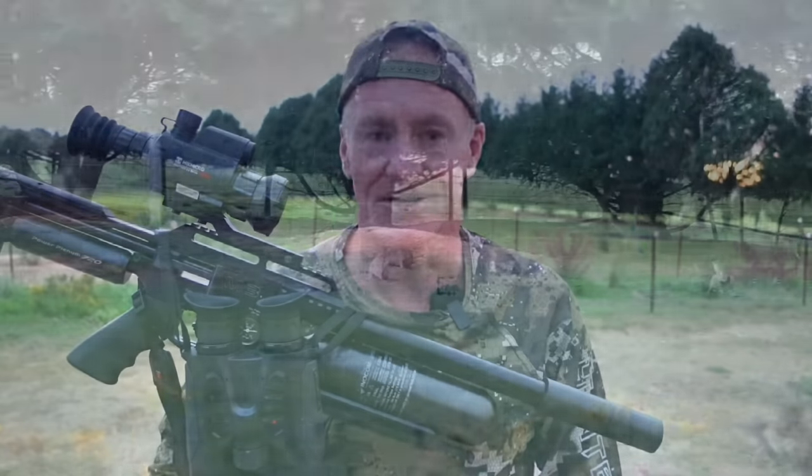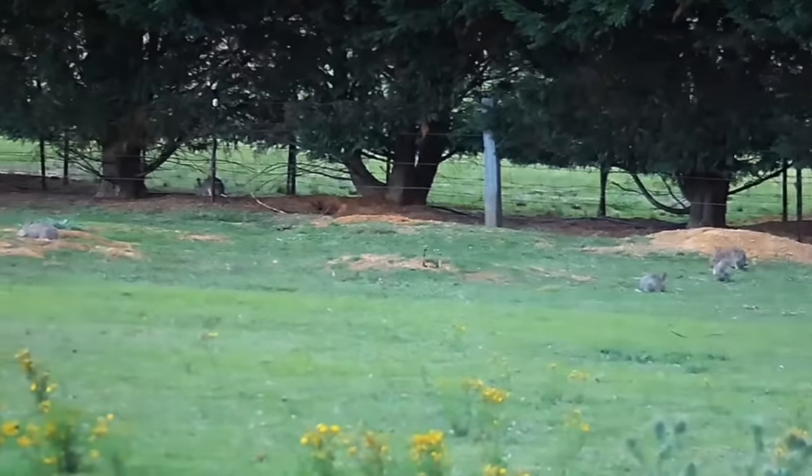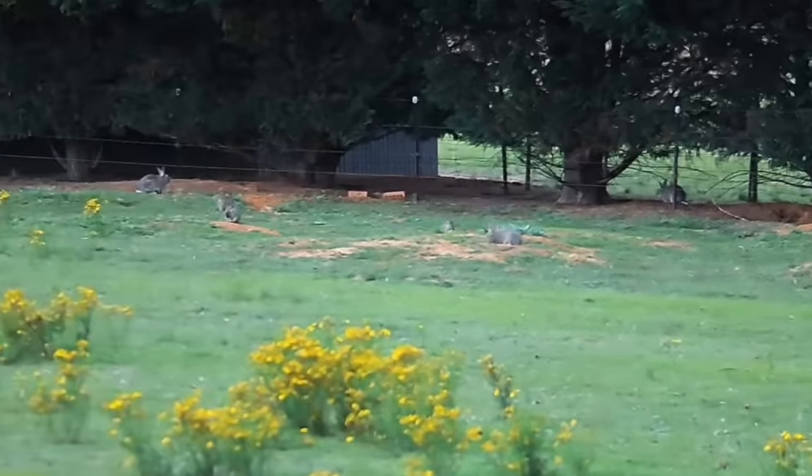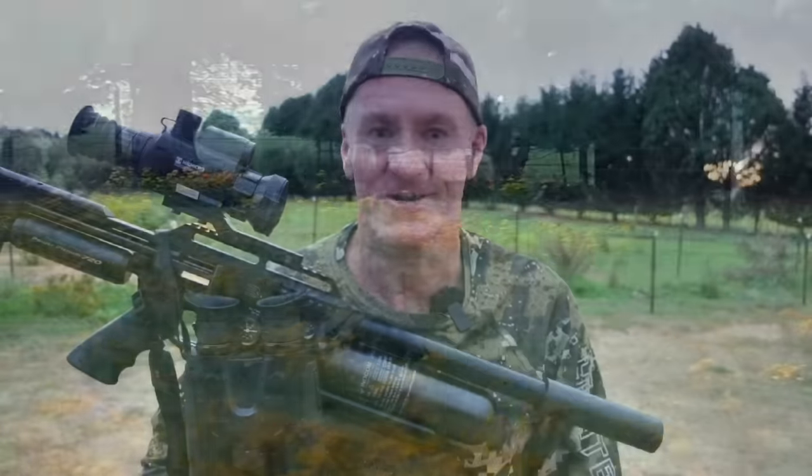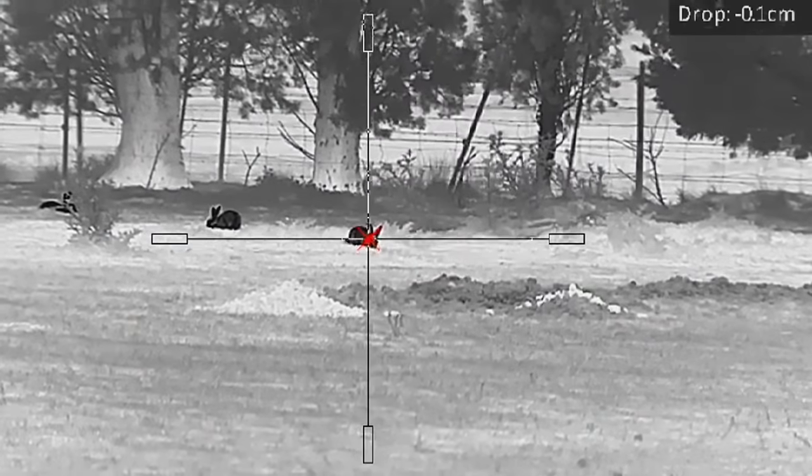A little bit of small game pest control tonight, targeting rabbits with the air rifle. Been here for about 20 minutes, had a quick look around - there are rabbits everywhere. I think we're going to be in for a pretty good night. Time to begin.